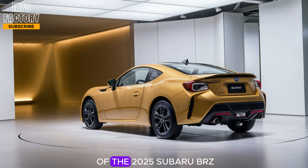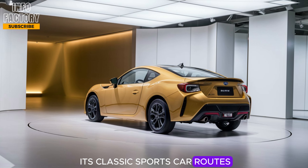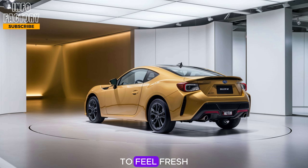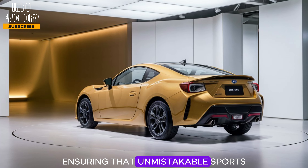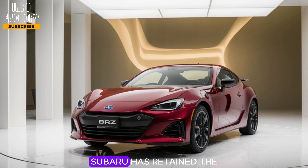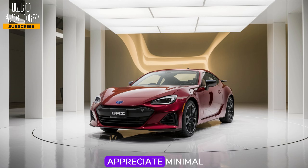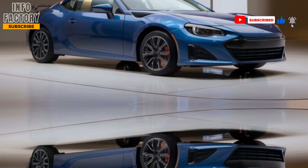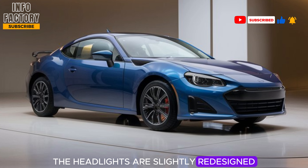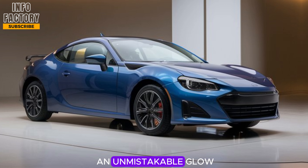The exterior of the 2025 Subaru BRZ is a testament to its classic sports car roots, yet it embraces just enough modern refinement to feel fresh. The car keeps its iconic low-slung, compact stance, ensuring that unmistakable sports car profile. Subaru has retained the BRZ's sleek, streamlined look, perfect for drivers who appreciate minimal yet powerful aesthetics. The front fascia features a reshaped grille that now sits wider and lower, adding an aggressive edge. The headlights are slightly redesigned with a sharper look and LED technology that enhances nighttime visibility and gives the BRZ an unmistakable glow.